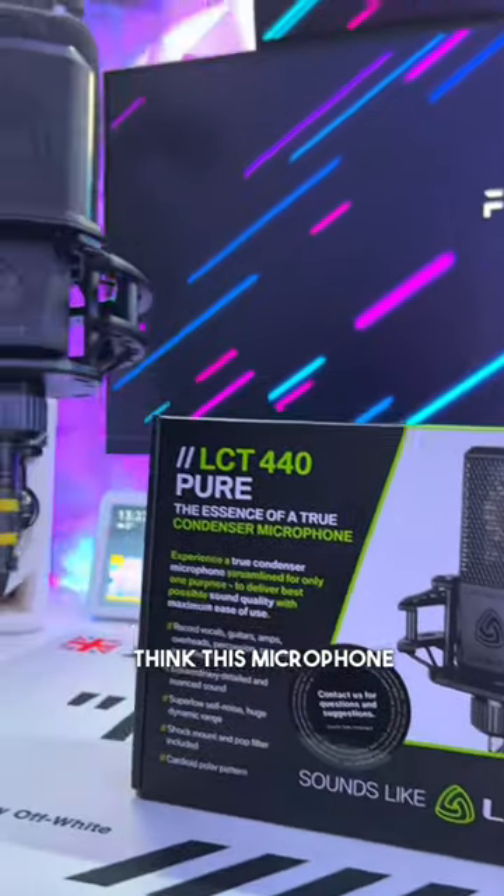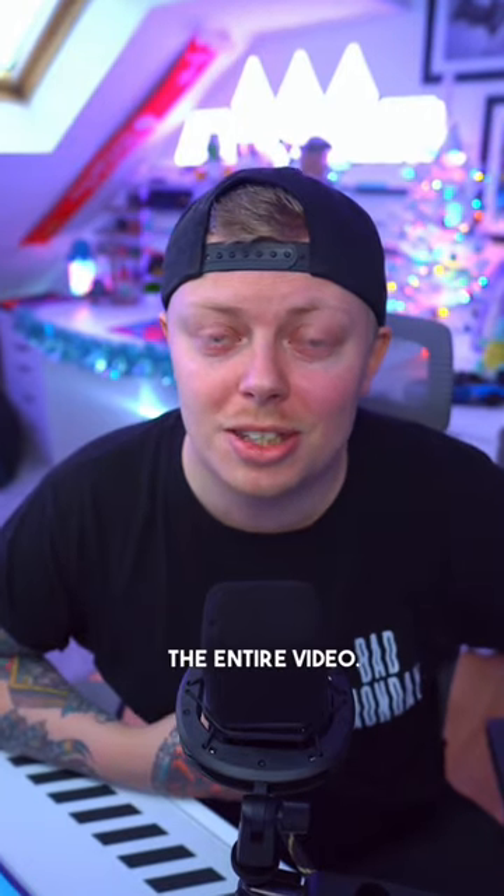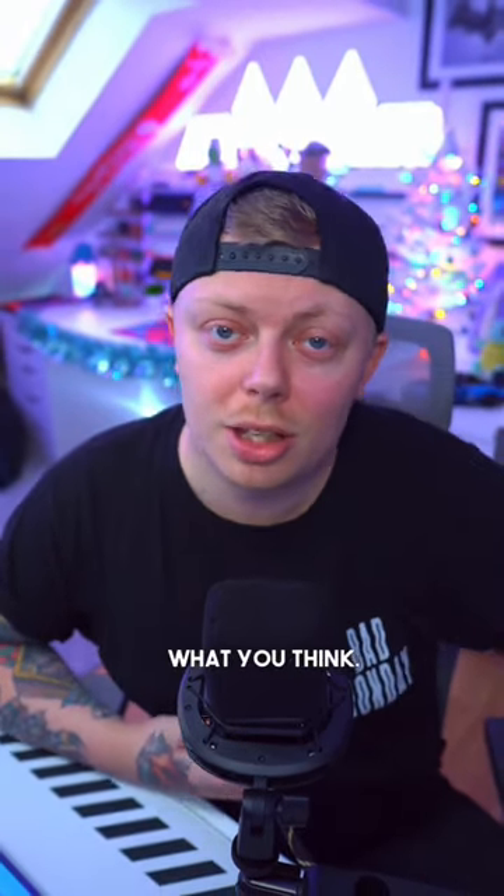Personally I think this microphone sounds fantastic for the price point, but if you want to judge it for yourself, I have been using this microphone for the entire video. Let me know in the comments what you think.